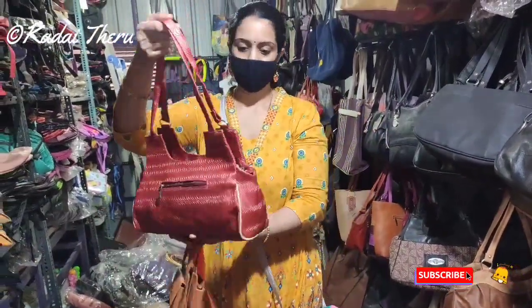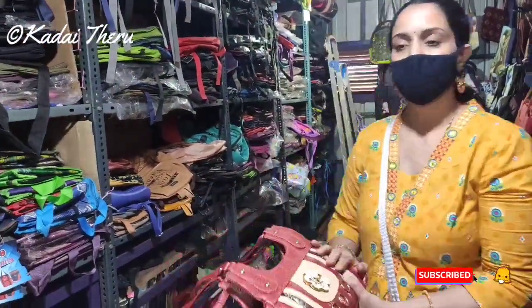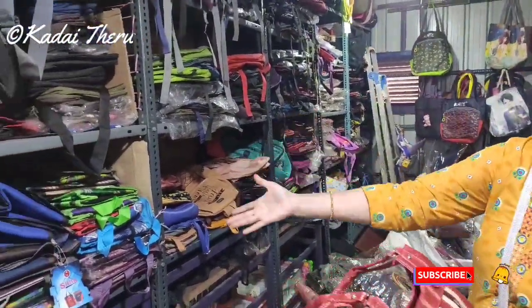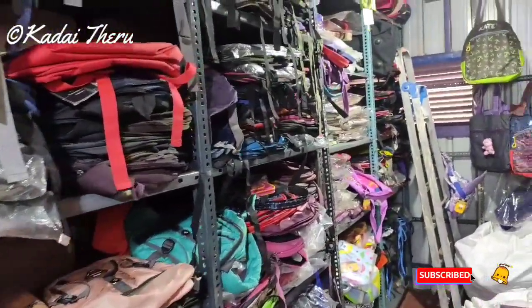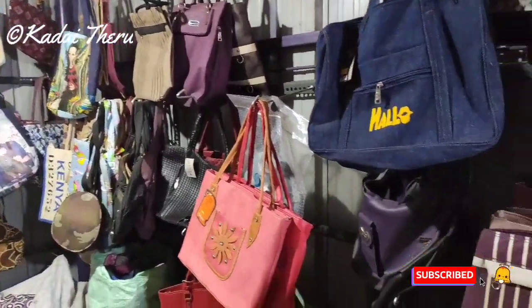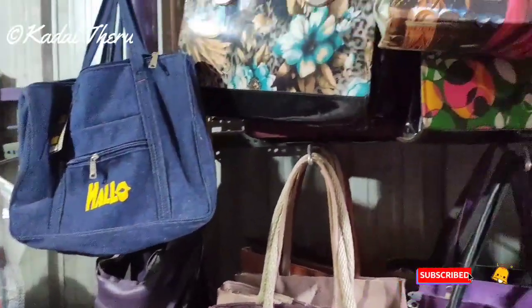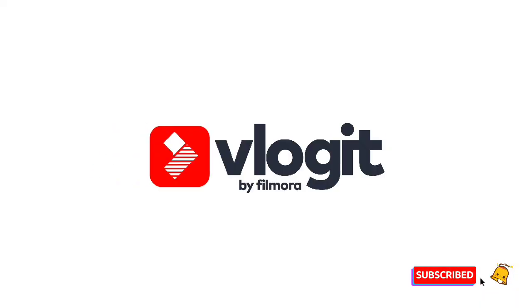This is a handbag for 220 rupees — a new collection. We have a collection in different rates: lunch bag, shoulder bag, handbags, and different varieties of gym bags. Let's try it. Thank you.